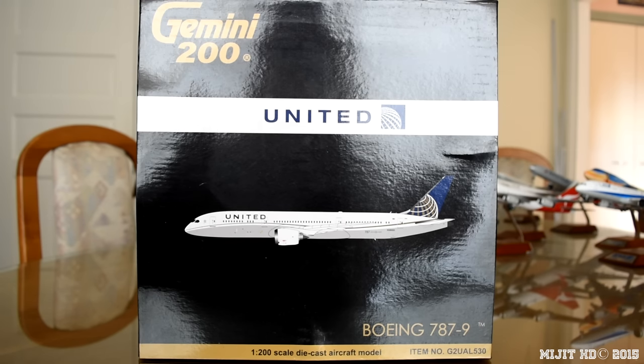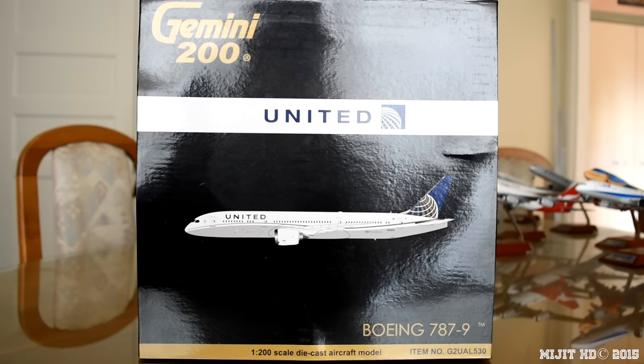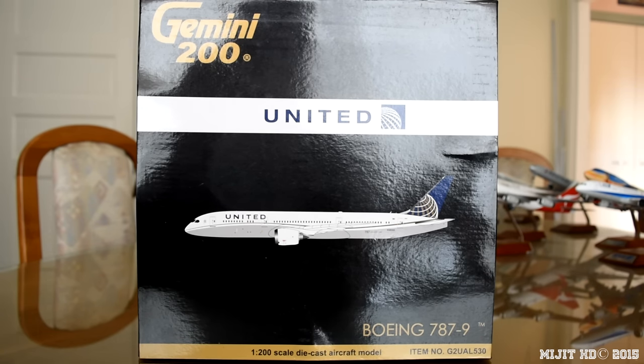This is my 12th 787 model and it's my second United Airlines model. This is a United 787-9 by Gemini Jets in a 1:200 scale.